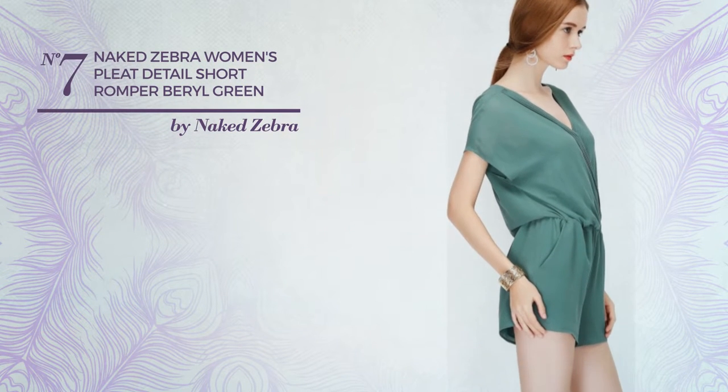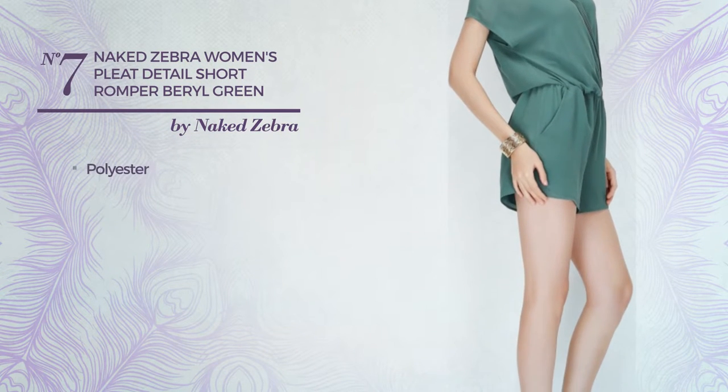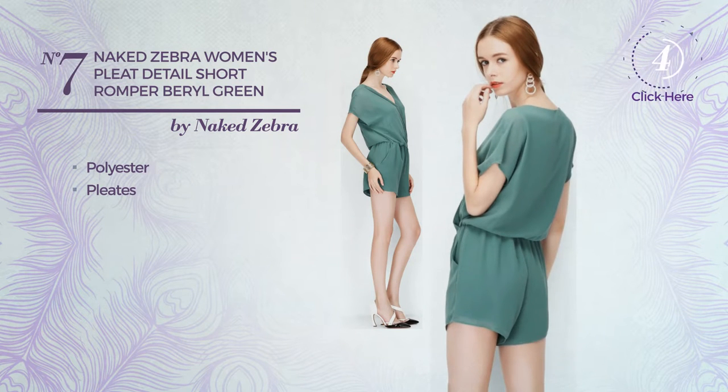Number 7. A short length romper crafted from quickly drying polyester, styled with pleats. Available in 5 other colors — 8 colors in all.